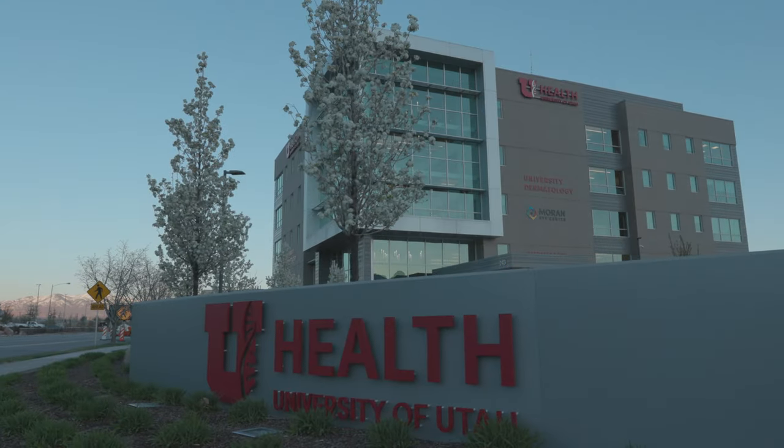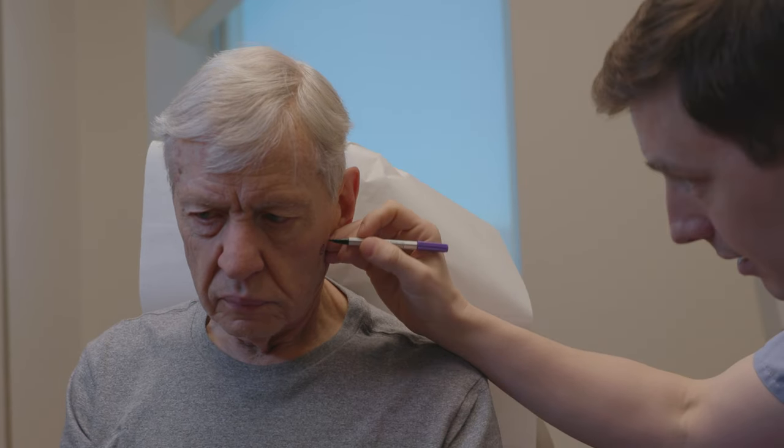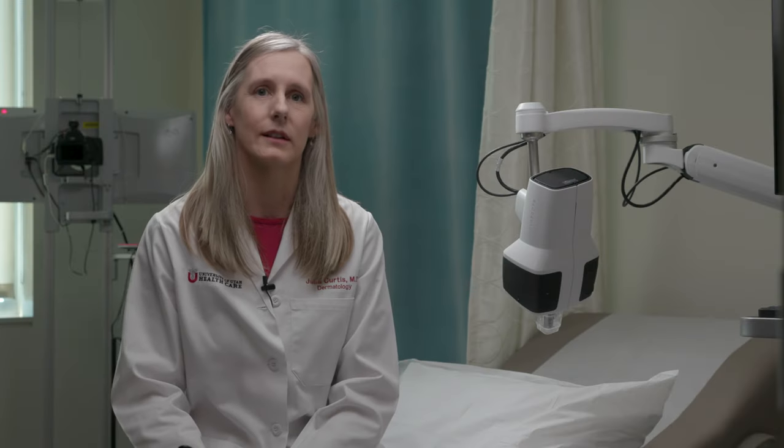There's a lot of interesting things happening at the University and around the world in dermatology. There's been sort of an explosion of non-invasive techniques to examine the skin — some examples of these are using what we call confocal microscopy.